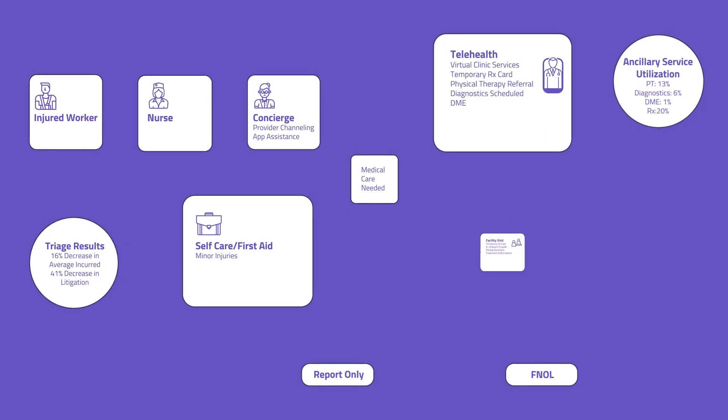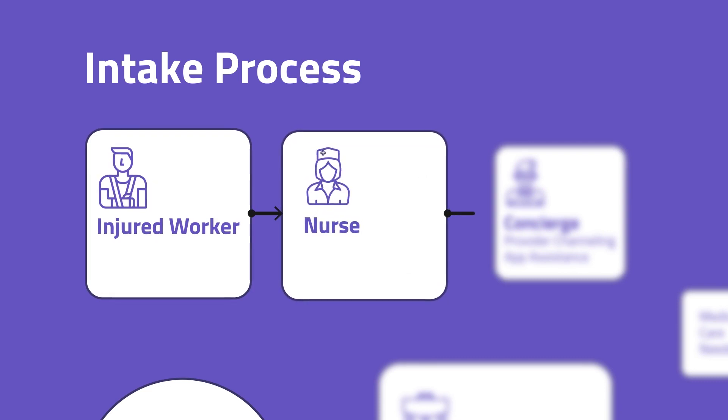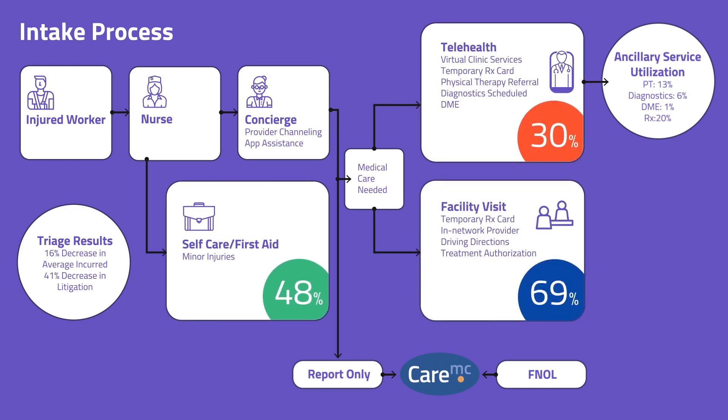Immediate intervention is the cornerstone of our approach. At the time of the incident, the injured worker calls a nurse, who gathers information and refers to the right type of care, whether that's first aid, telehealth, or an appointment with a medical provider in our PPO network.